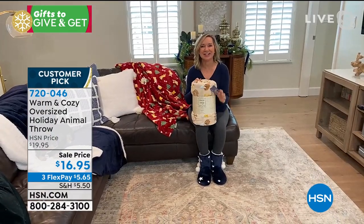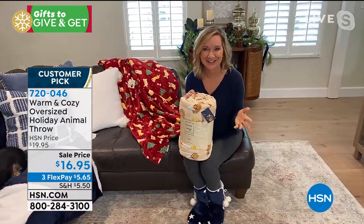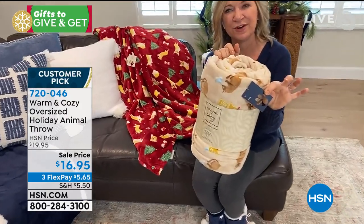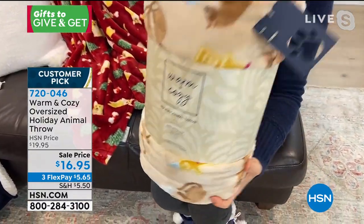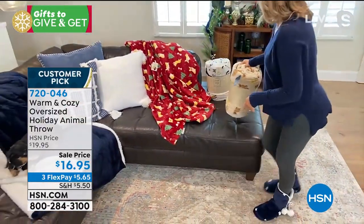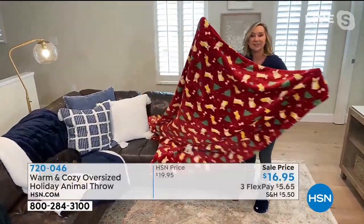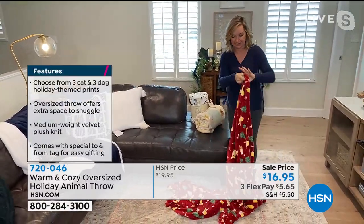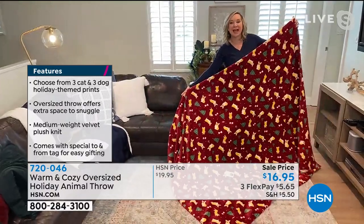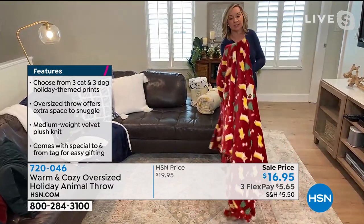Definitely. And look at the presentation. It's funny — I sent one of these to my cousin. She has a Schnauzer named Dexter, and there's the little Schnauzer version I sent to her. It actually comes with a to/from gift tag on it with a little paw print. So this is for that cat lover or dog lover, or for someone that just wants to be cozy. This is oversized. We sized this actually just as large as the today's special blanket — 60 by 80 inches large. You get the pattern on both sides.